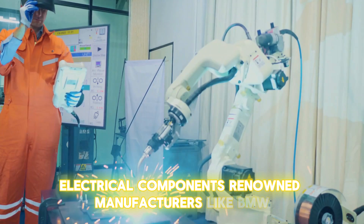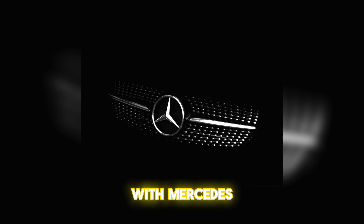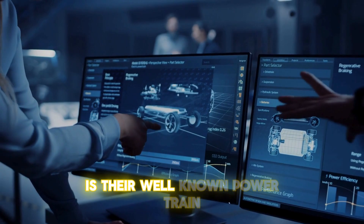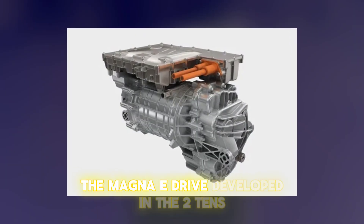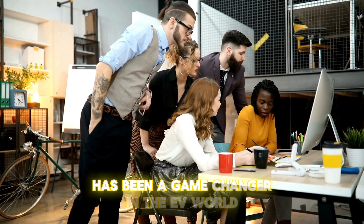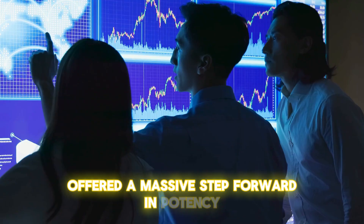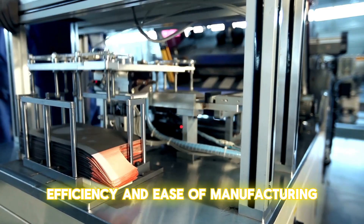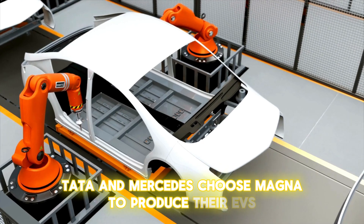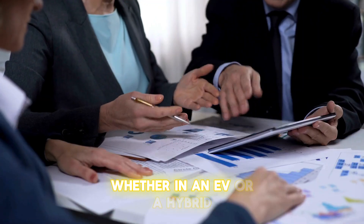Renowned manufacturers like BMW, Ford, and Volkswagen rely on Magna for key parts, with Mercedes even using entire powertrains developed by Magna. One of Magna's greatest achievements is their well-known powertrain, the Magna E-Drive. Developed in the 2010s, the Magna E-Drive has been a game-changer in the EV world, offering a massive step forward in potency, efficiency, and ease of manufacturing. Companies like Stellantis, Tata, and Mercedes choose Magna to produce their EVs because the E-Drive is one of the easiest systems to install, whether in an EV or a hybrid.